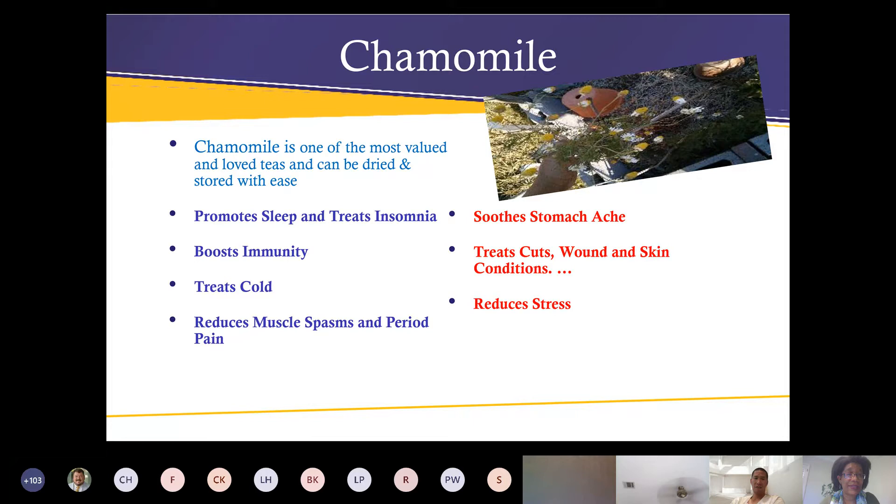Chamomile helps promote sleep, treats colds, boosts immunity, reduces pain, spasms, and period pains. It soothes stomach aches, treats cuts, wounds, and skin conditions, and reduces stress.